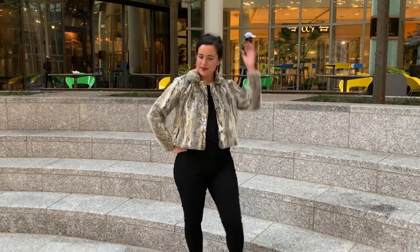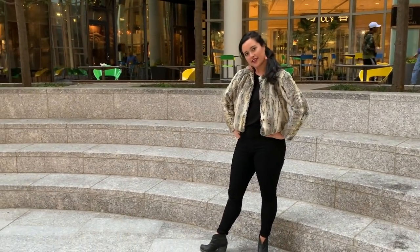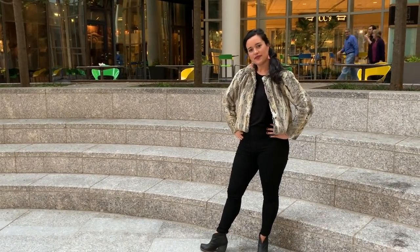Hi you guys, Lindsay here. Welcome back to my channel, Inside the Hem. I am so excited to show you my latest make, a cute cropped fur coat.